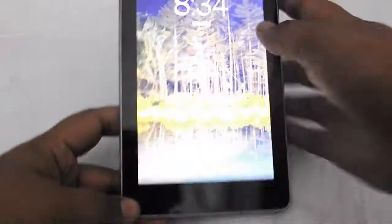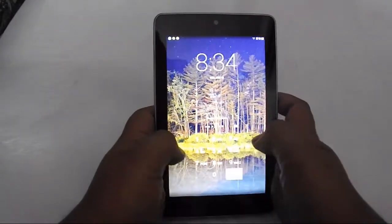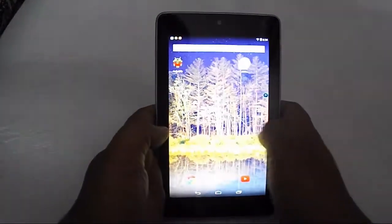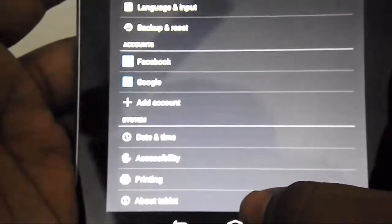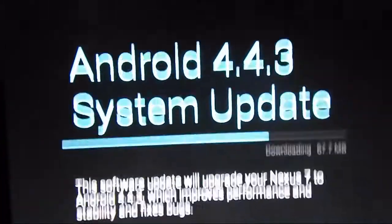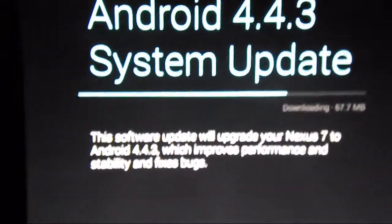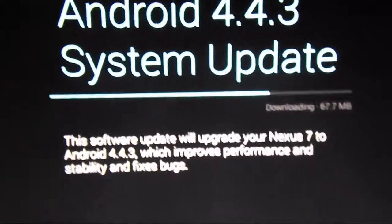Let me show you — I've got the Nexus 7 2012 edition here. Let me zoom in a little bit. So now let me show you settings. You have to go to About Tablet and then go to System Updates. As you can see, the Android 4.4.3 update is downloading. It's written here: the software update will upgrade the Nexus 7 to Android 4.4.3, which improves performance and stability and fixes bugs.